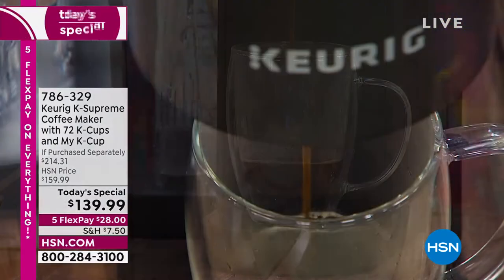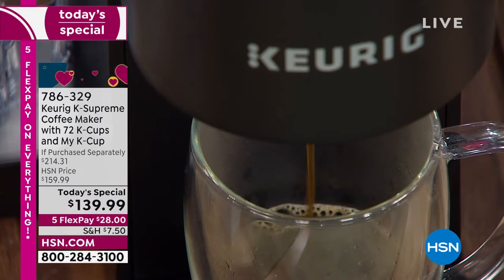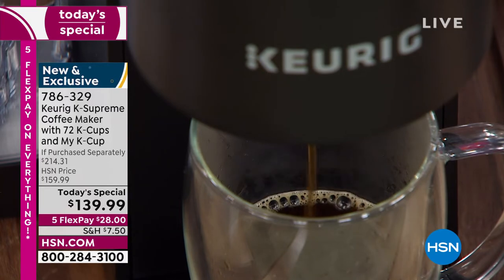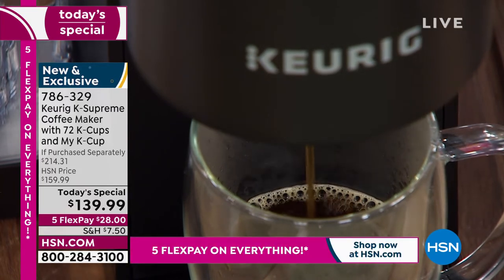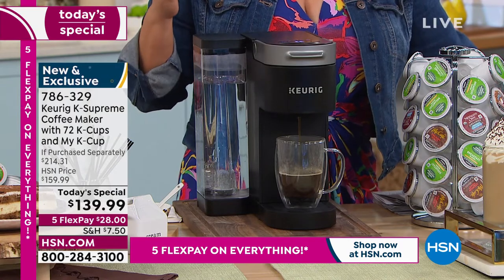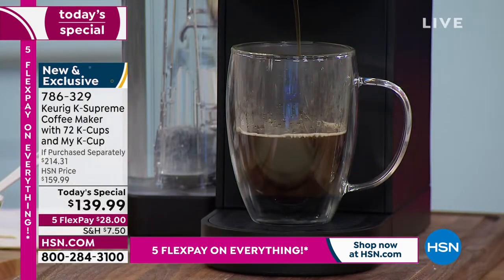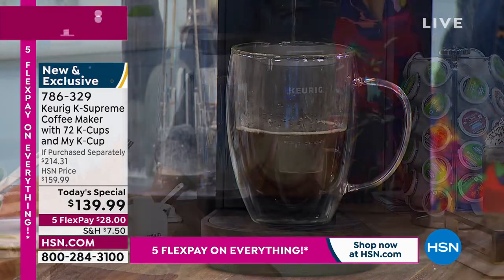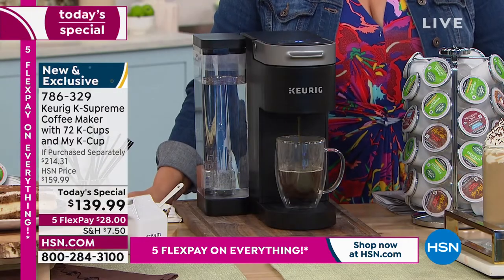$139.99 is our price today. In retail, for everything we're sending you — this is an exclusive bundle — you'd be paying $214. We're over 30% off retail. We're sending you 72 cups of coffee. This is $28 on any debit or credit card, because kicking off Customer Appreciation Month, everything is on FlexPay for the weekend.